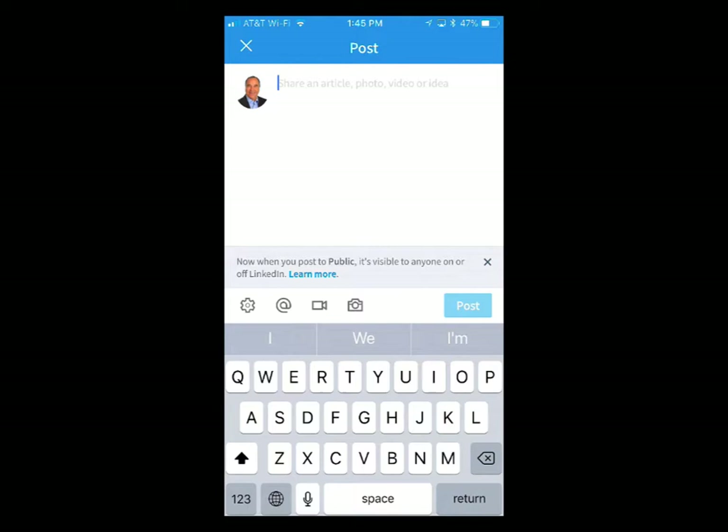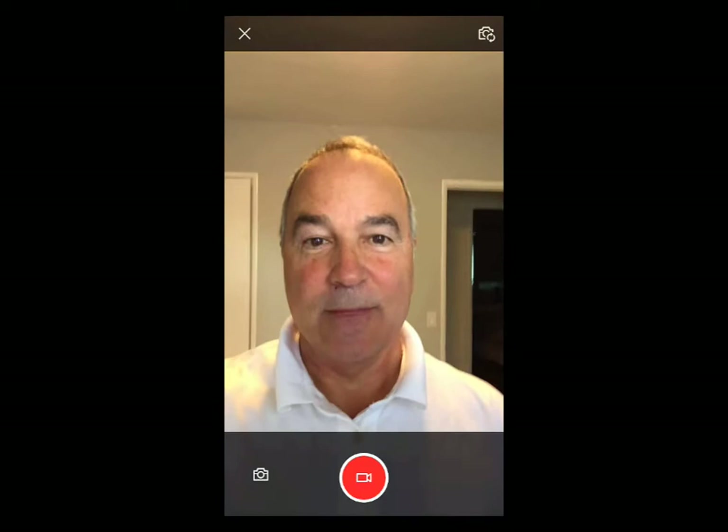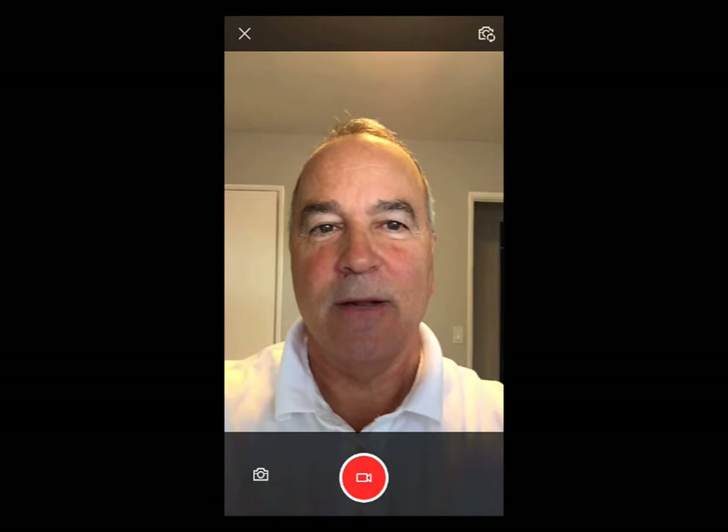When you're doing a post, you can add video now. I can actually do a post and do basically like Facebook Live video. Or if you're at an event, you can film someone on stage and share your content.